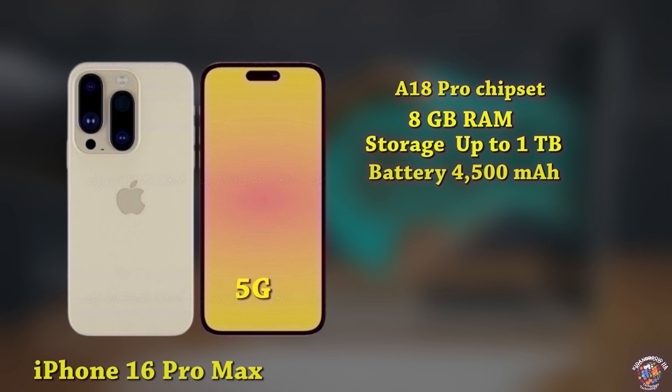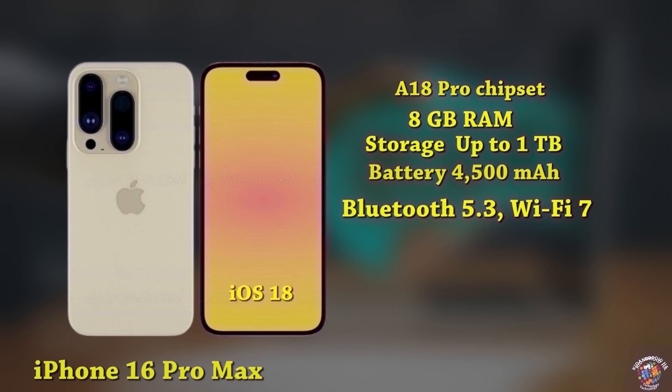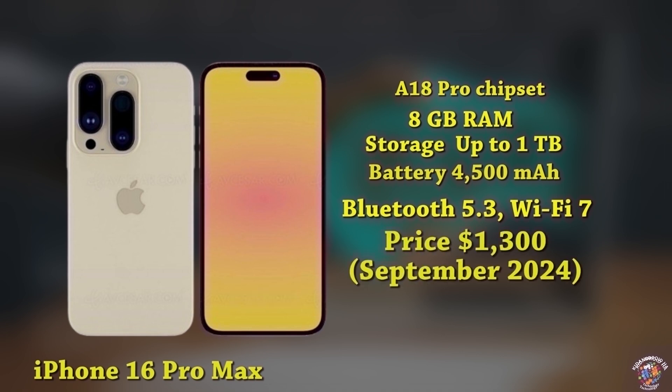Connectivity: Advanced 5G, Bluetooth 5.3, Wi-Fi 7. Software: iOS 18. Expected launch price: around $1,300, September 2024.